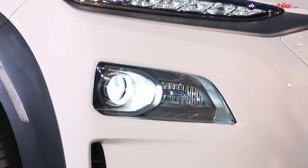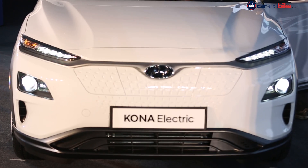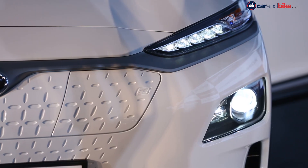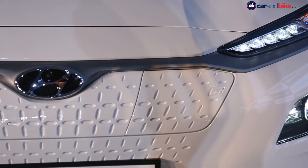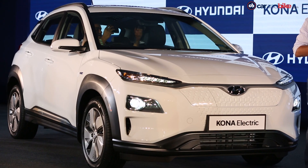The front end gets slim LED daytime running lamps and low mounted headlamps along with a single piece body coloured bumper rising up till the bonnet. Hyundai's signature cascading grille pattern is embedded on the front bumper, giving it a modern contemporary design.